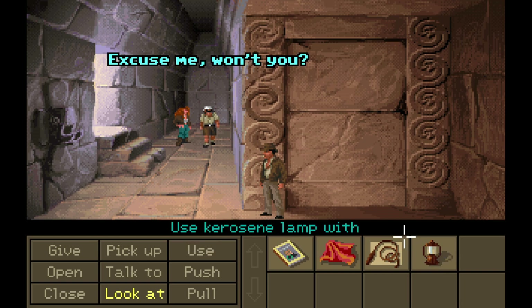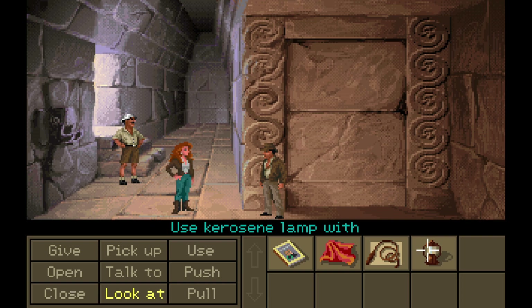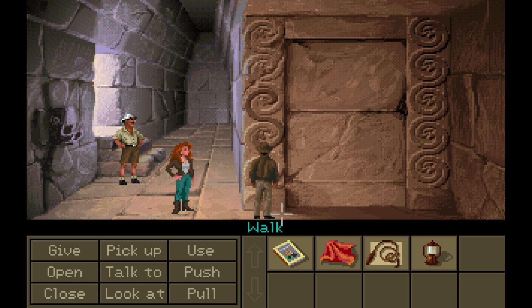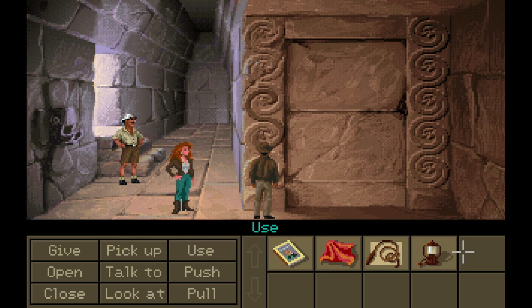That's just rude, sir. Excuse me, won't you? Let's see what your friend is up to. Dang it. I guess I don't get to do this in secret. All right, use... The kerosene won't pour out. Why do I want the kerosene to pour out? I thought I would light it up and hold it up or something. Open it. Better not spill the kerosene. The kerosene ate away the tarnish. Remarkable.